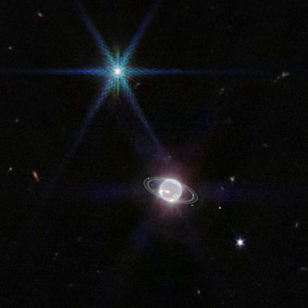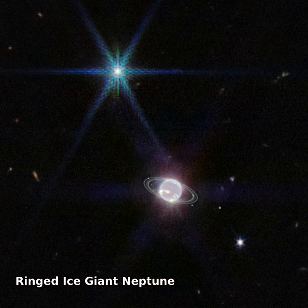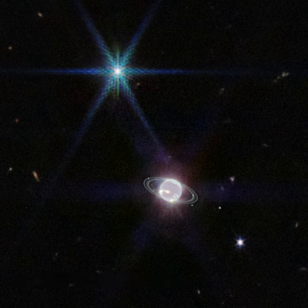Ringed ice giant Neptune lies near the center of this sharp near-infrared image from the James Webb Space Telescope. The dim and distant world is the farthest planet from the Sun, about 30 times farther away than planet Earth.